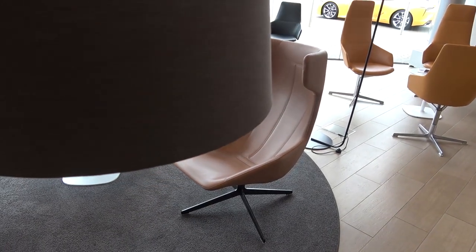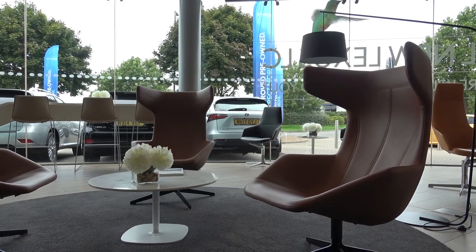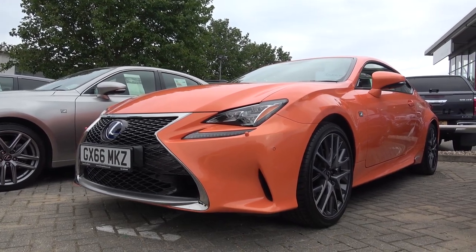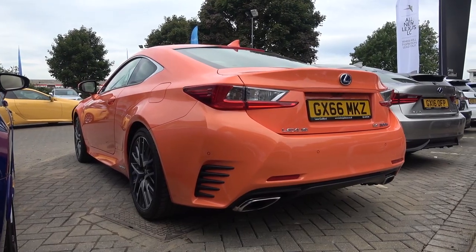Before I get into the car, there are two things I want to show you. First — a bit random and not car related — this Lexus showroom has the most stylish and comfortable seats I've ever seen in any car dealership. The second thing is this solar flare orange RC F300 that's currently for sale. What an incredible colour. Anyway, let's get back to the LC 500 Hybrid.